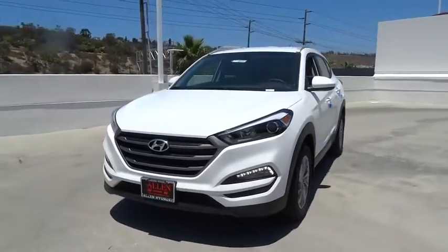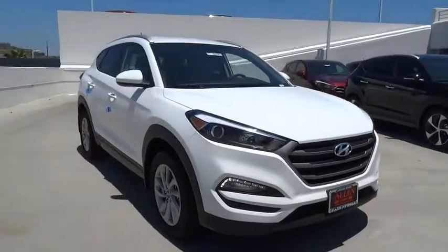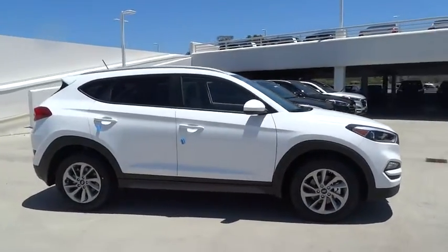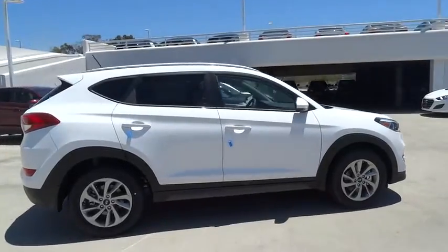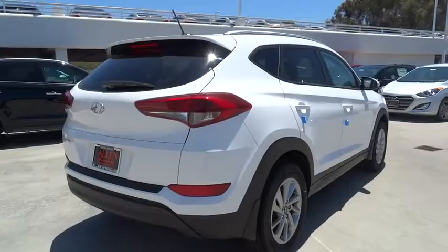The 2016 Hyundai Tucson, boasting low noise and vibration levels and a smooth ride, the Tucson combines the rugged utility of an SUV with the maneuverability and refinement of a car. With its spacious interior, small never felt so big.